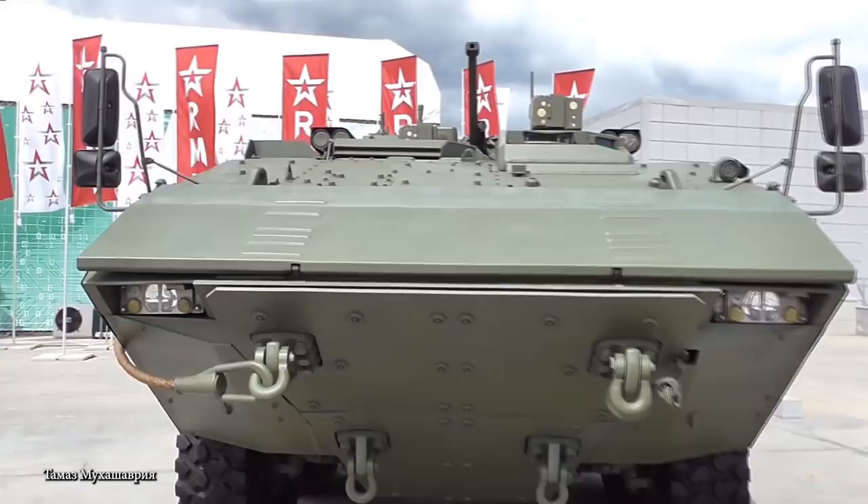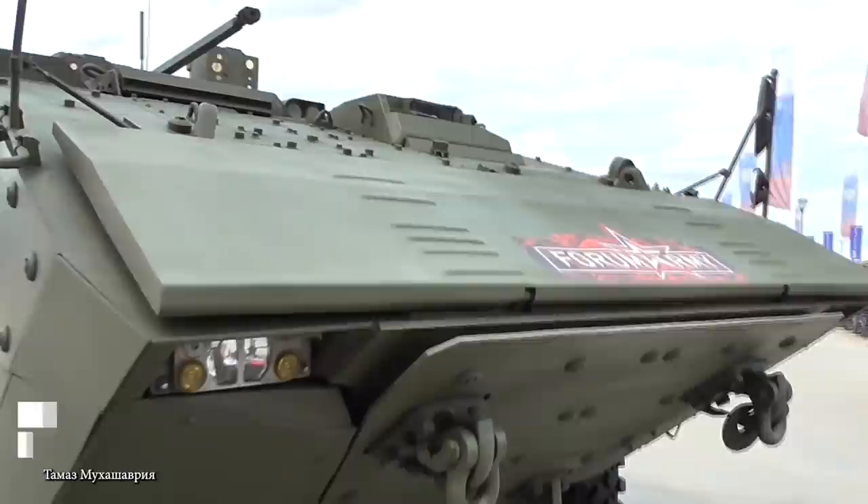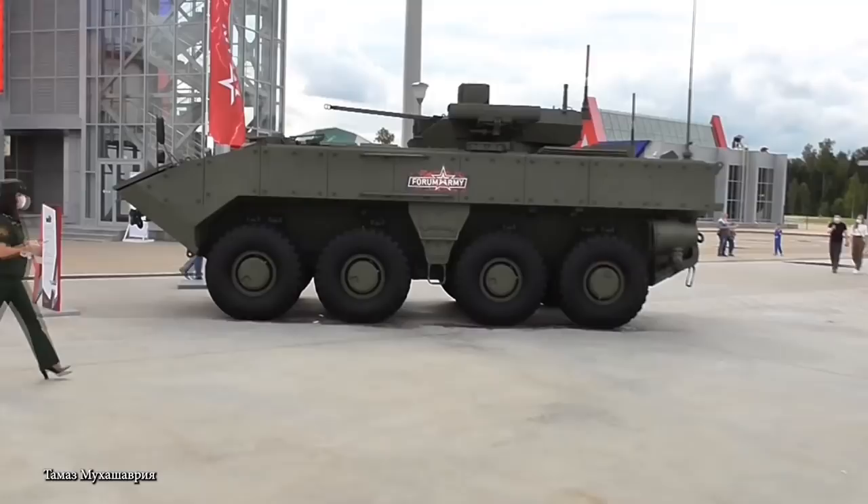The turbocharged diesel engine generates up to 510 horsepower, giving the Boomerang a top speed of 62 miles per hour on a flat surface with an operational range of up to 500 miles. According to the designers, it's unlike any modern APC, and the plan is for the VPK7829 to become a significant part of Russian troop transport capabilities over the coming years.